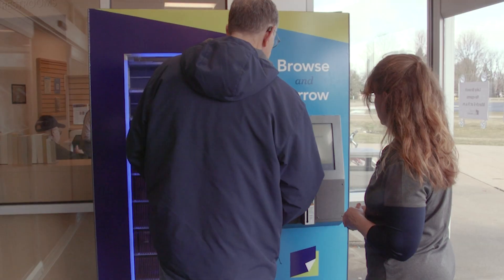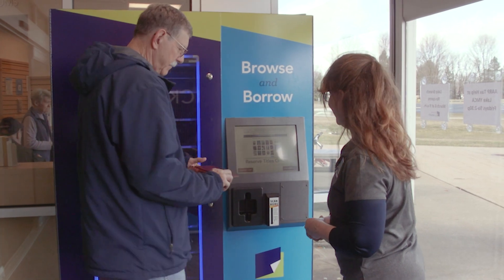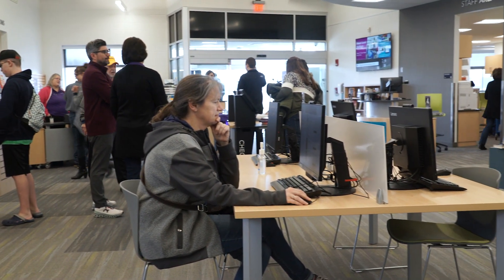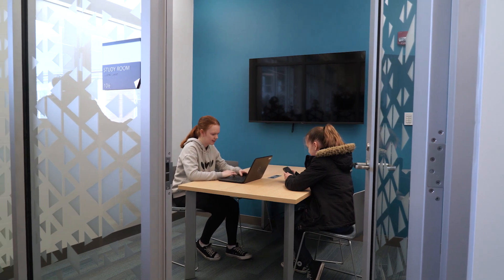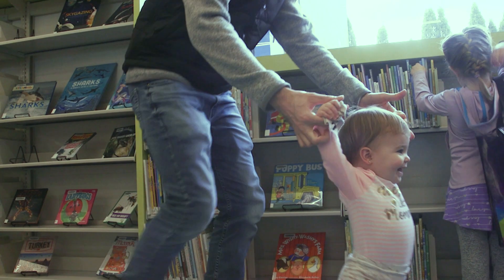One of the assets we've added at this location is our 24/7 lobby. This will allow patrons in this area to access what they need — holds lockers or our media box — even during hours when the library might be closed. We have desktop computers as we've always had, located near staff so people can get extra help. But if you'd like a little more privacy, there are laptops that people can check out and use in our study rooms, in the seating areas, or in the meeting room.